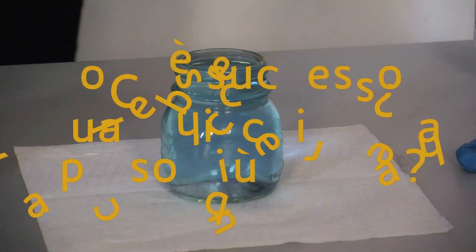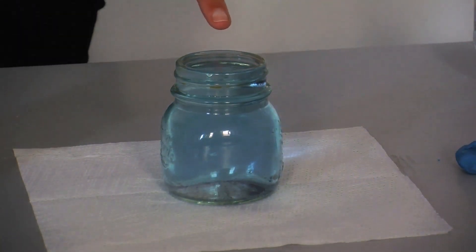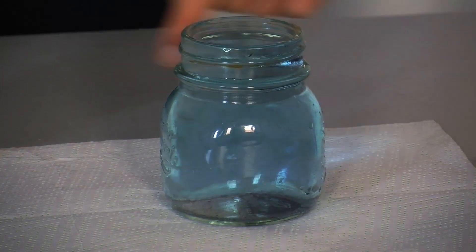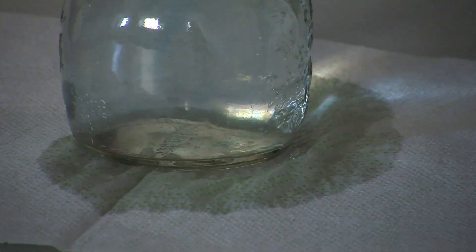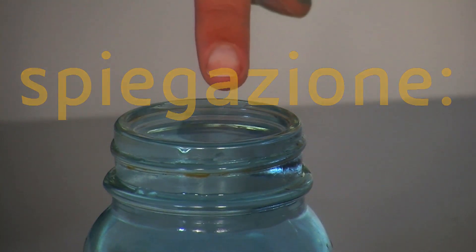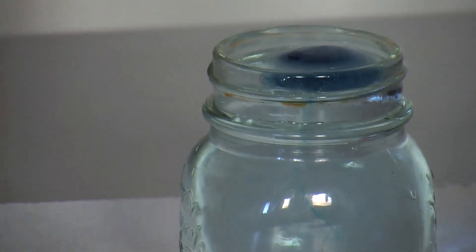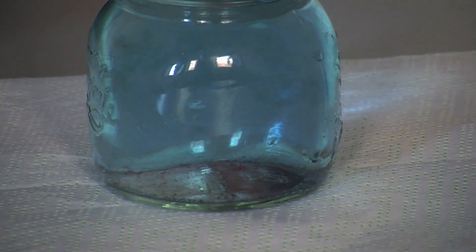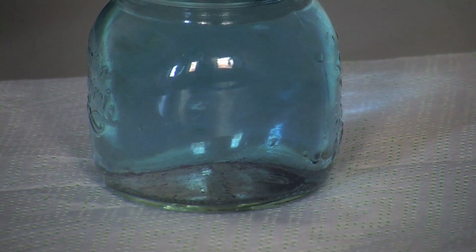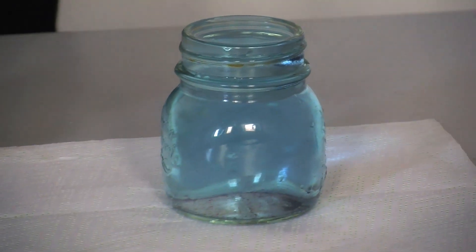Now wait for the two ice cubes to melt completely. As you will notice, the water in the first glass does not spill. In the first glass, the melted ice and the water together reach the brim. This is because melted ice takes up less space than when it is in the solid state, and therefore the water level does not rise. In fact, it may even be a little lower.